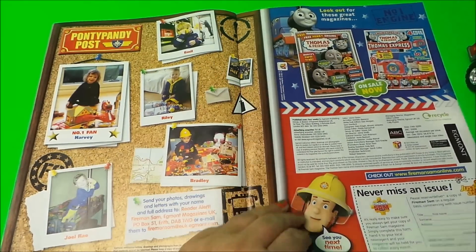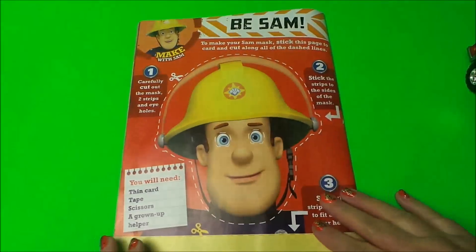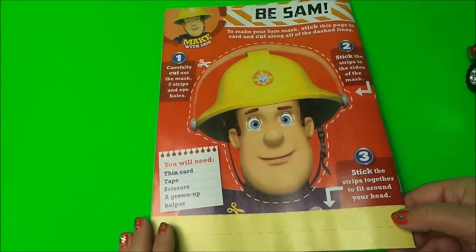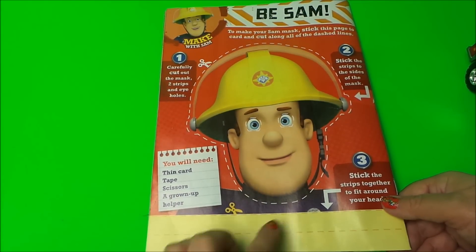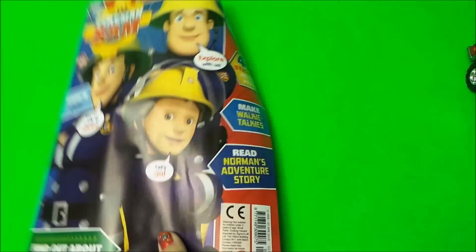Here it's telling us all about Thomas and Friends — another magazine that's for sale. And here we have a make with Fireman Sam: it's a mask of his face, so that looks good fun!